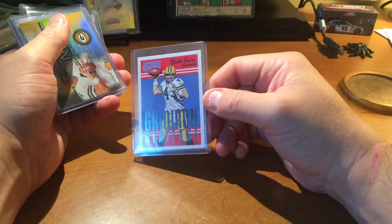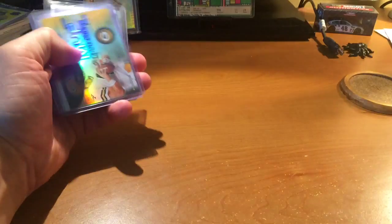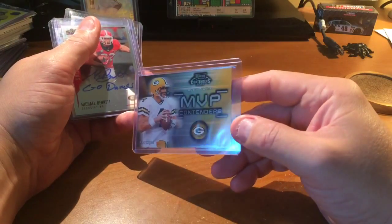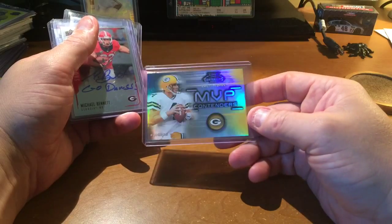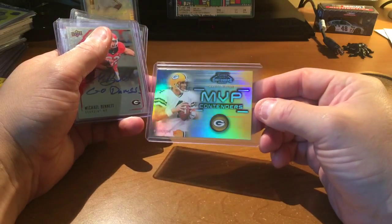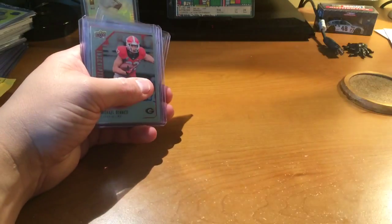A couple more finds — I found this Gridiron Heritage, not numbered, out of this year's Score. And I found this 2002 Contenders MVP Contenders. Cool looking card; I don't think I have this so I grabbed it anyway — got it practically for nothing. Not numbered either.